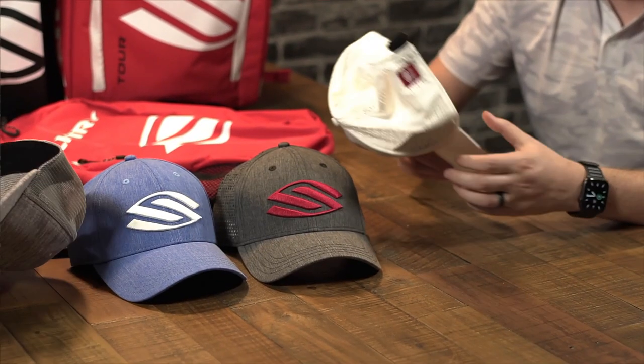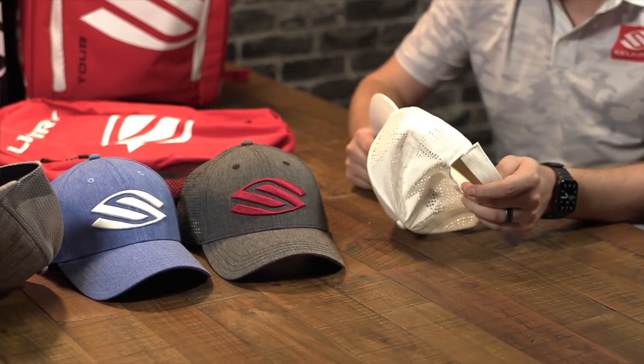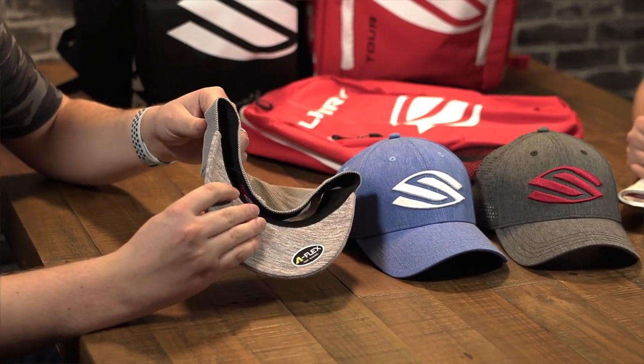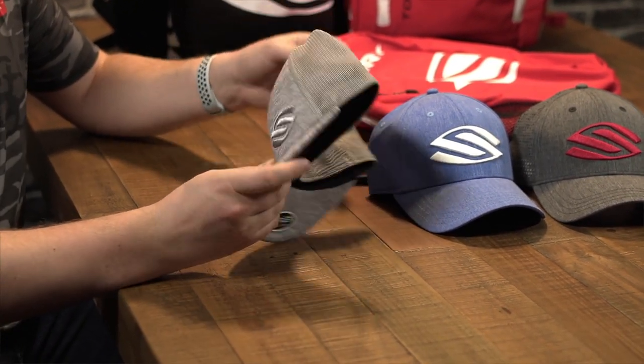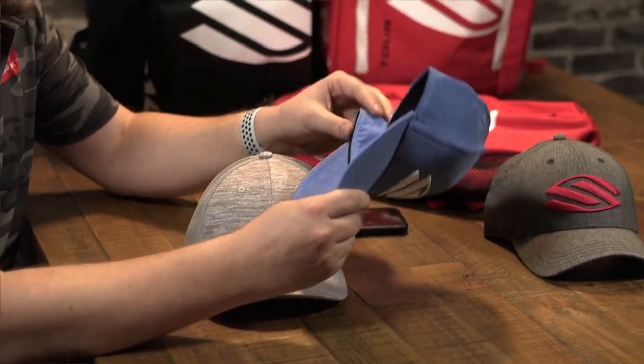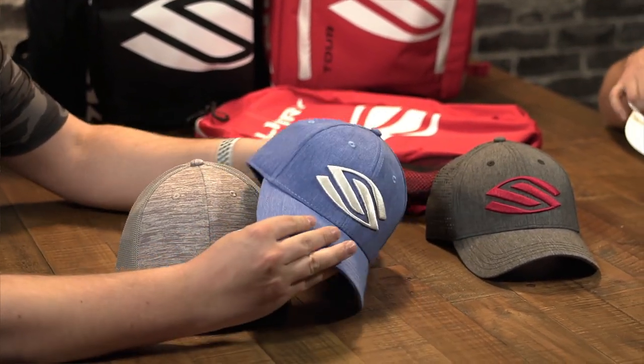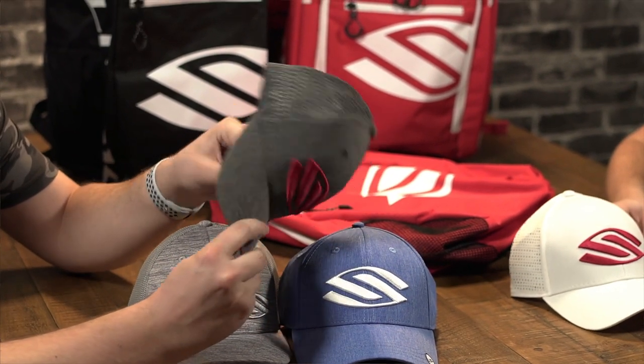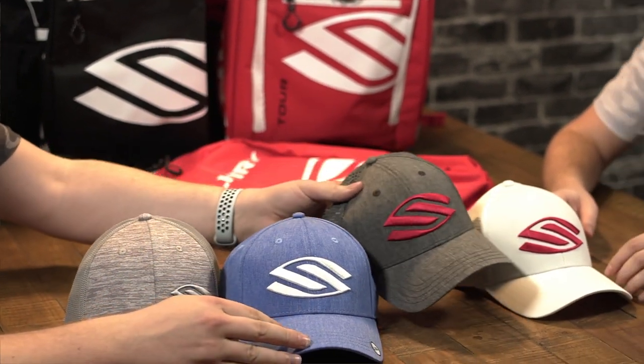Frankly, it's the nicest stuff we've ever done. We put a lot of thought into the materials and the fit. If you look at other hats you'll notice a lot of them look the same because they're all coming from the same source. With us, we really tried to do unique things with our flex fit, our patterns, and a lot of extra little details to make it the best hat we possibly could.